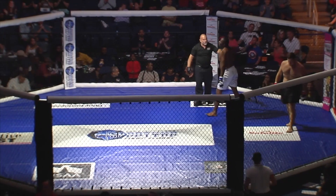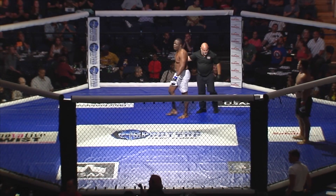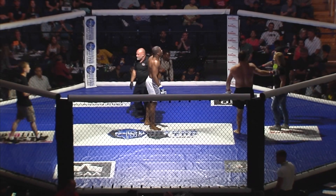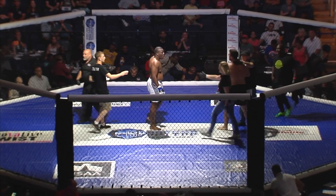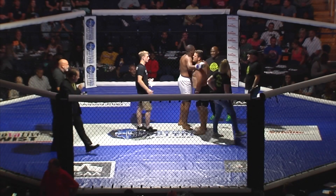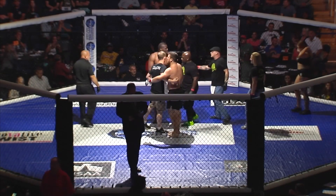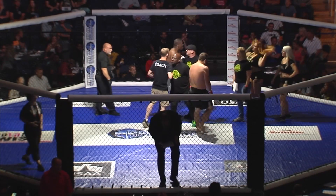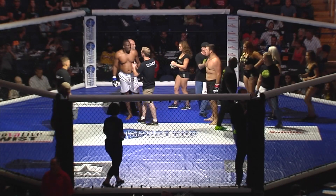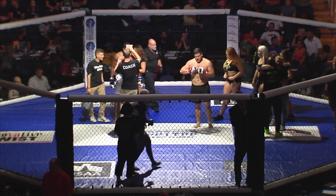First round submission, just like that. Excellent performance. Explosive opening round — it was all action, 100% full throttle. Crazy scrambles to begin, ending with Matt Peller getting that full mount position, Kenyatta Reed turning over, and Peller sinking in that rear naked choke. Beautiful. Excellent job. Wonderful fight.